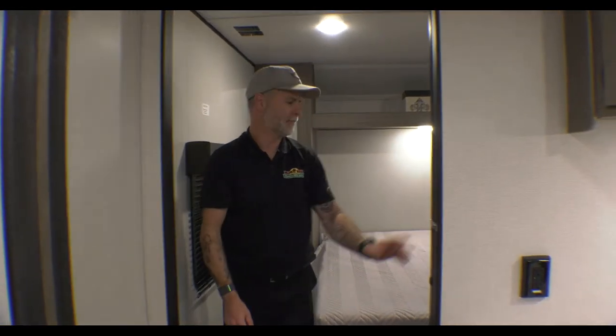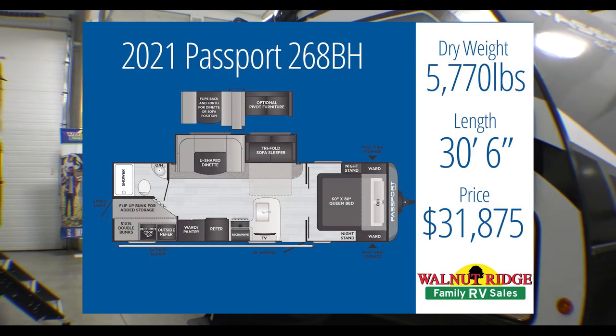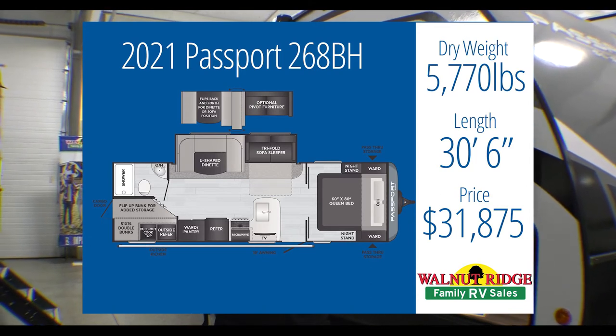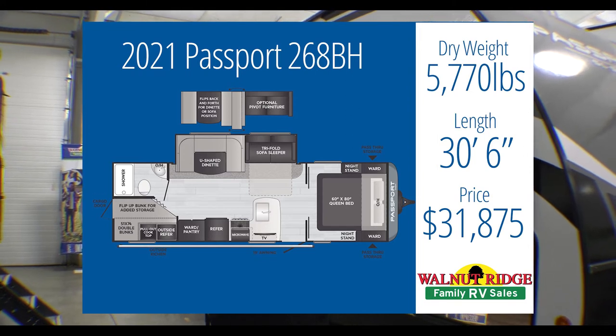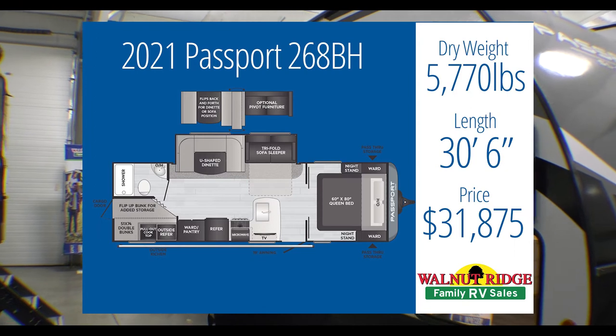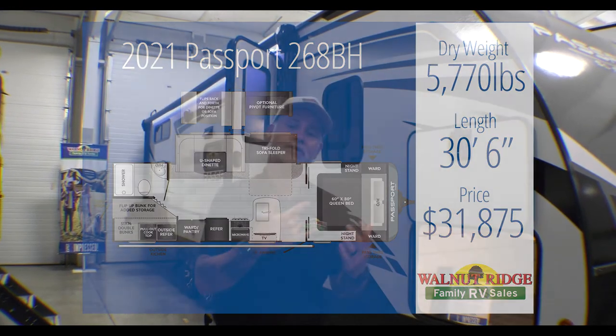Let's go check out our last camper. This is the Passport 268BH — so it is a bunkhouse camper again. We're at $31,875, still under that budget. We're at 5,770 pounds tow weight, so again under that. We do have the outside kitchen, we're going to sleep six to ten people, and again we have those bunks. Let's check this one out.